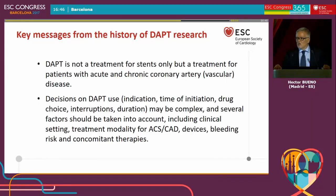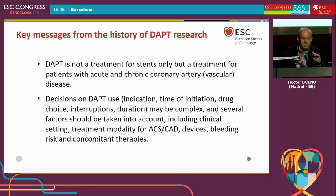We really hope that all the work this task force has done will help you deciding the best treatment for your patients. Thank you very much for your attention. Thank you very much, Hector, for this overview. I love the central illustration which shows the tremendous amount of work that has been done within 20 years.